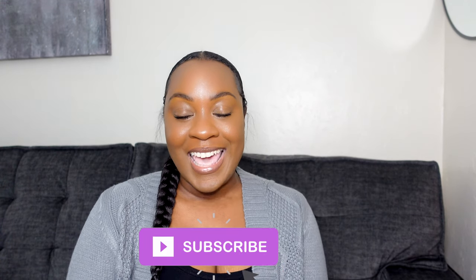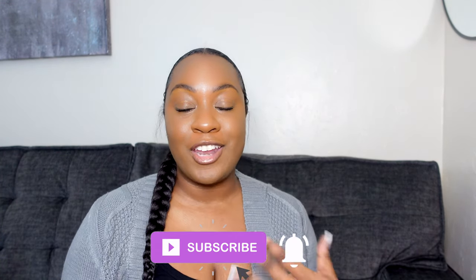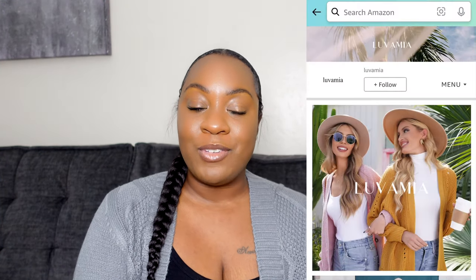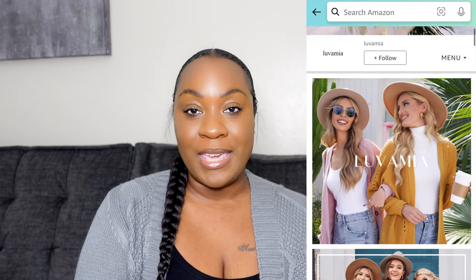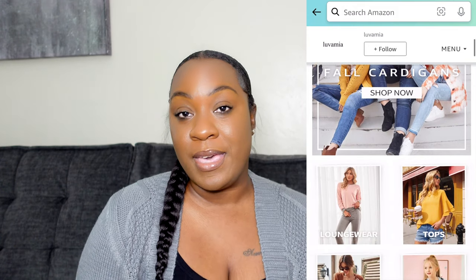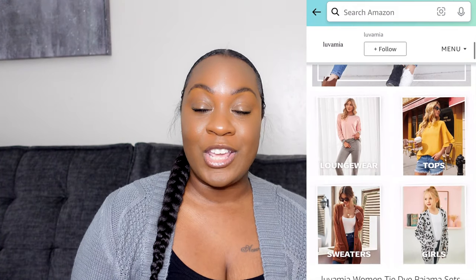Hey y'all, welcome back to my channel. My name is Passion and today I'm going to be trying on some new pieces that I got from this brand called Lovamia. If you guys are unfamiliar with Lovamia, they are an Amazon store that specializes in cozy, comfortable clothes for women. Thank you to Lovamia for sponsoring today's video. All the links to the clothes I try on will be down below in the description box.